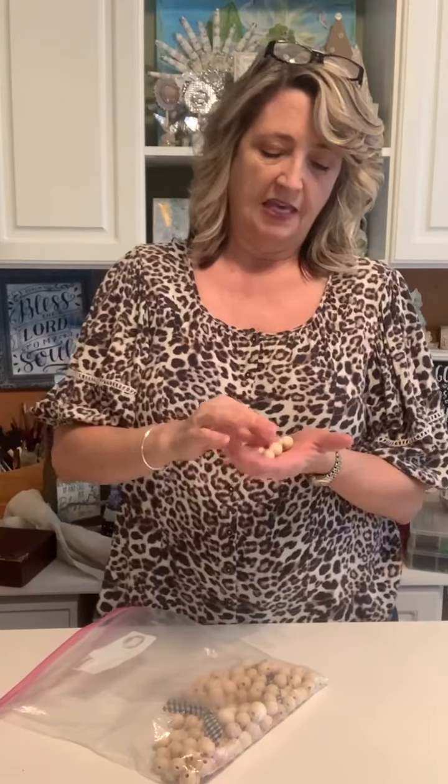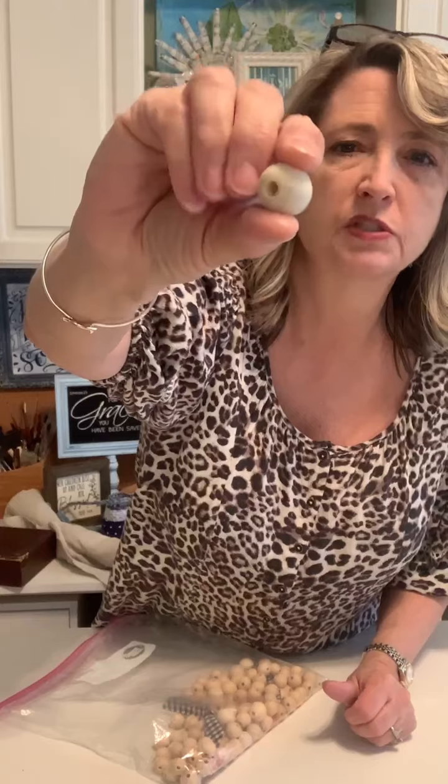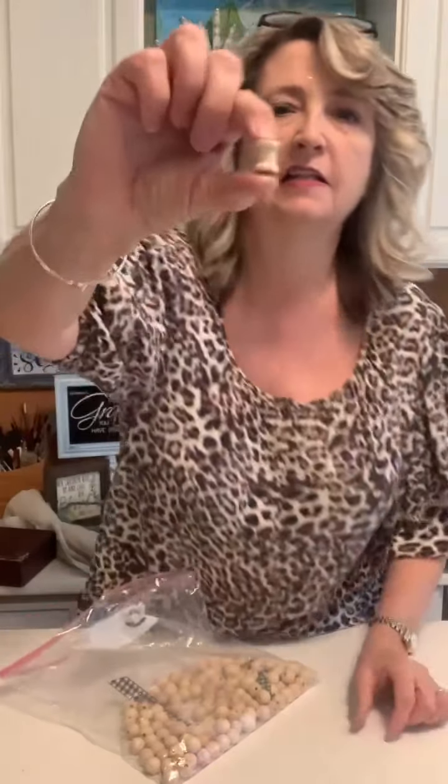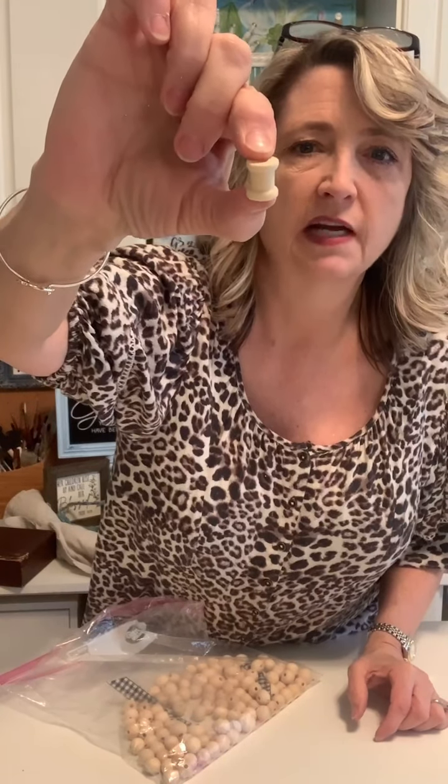I use these wood beads all the time — I order them on Amazon. A lot of craft stores have these, but they tend to have really narrow holes, which makes them hard to use. The place I order from now has beads with decent-sized holes, even the smaller ones. They're neutral — you can color them or use them plain. Here's an example of one of the little wood thread spools I also ordered from Amazon. If I make a project I don't think I'll use again, I'll take it apart and put the beads back in my bag to be reused.